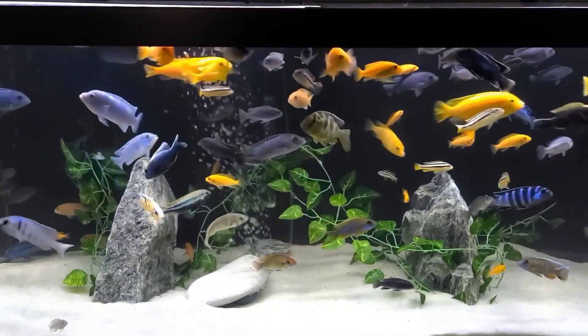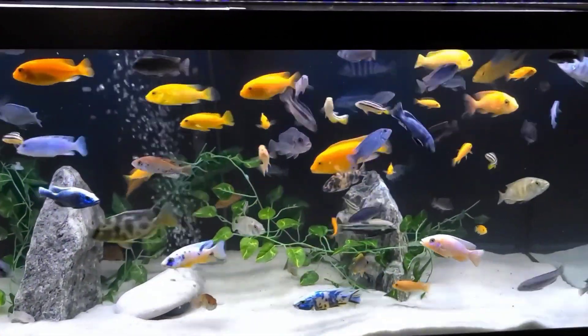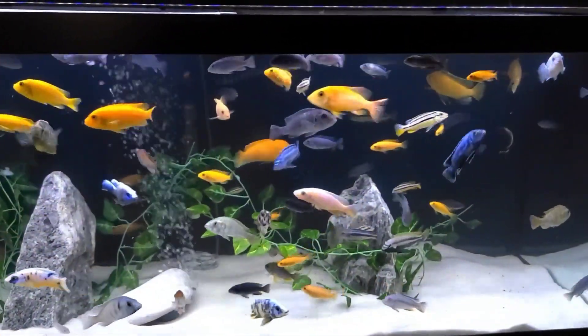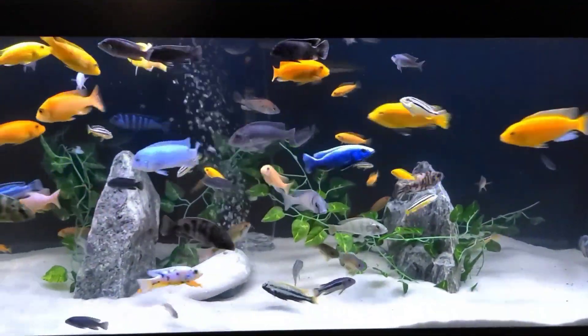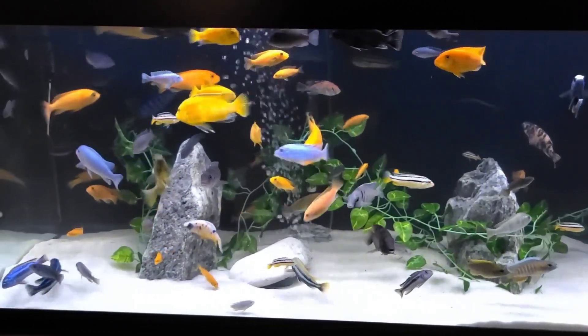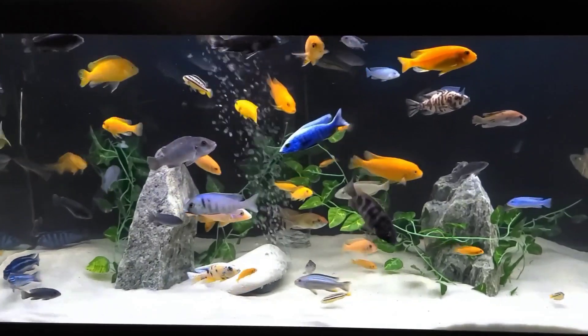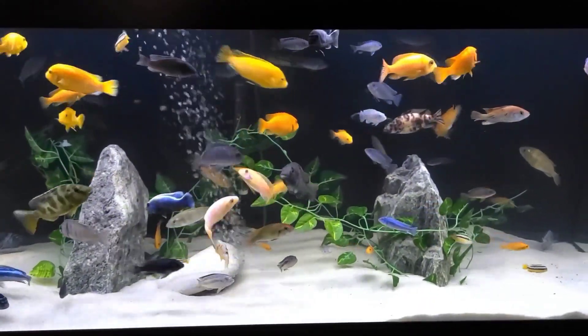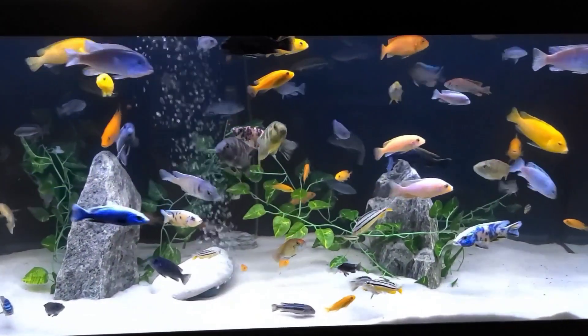Let's check out my new 75 gallon Cichlid tank. It's no different than the last tank — homing the same fish, still the same size aquarium, just brand new with no scratches. Switching over went very well: no problems, no floods, and all done in less than a couple of hours, although I still have the old tank to clean up and sell.